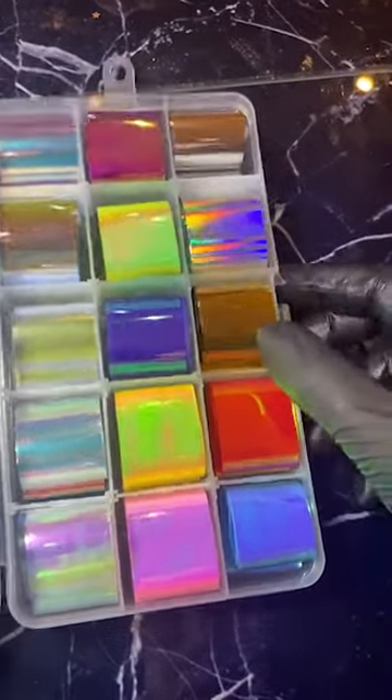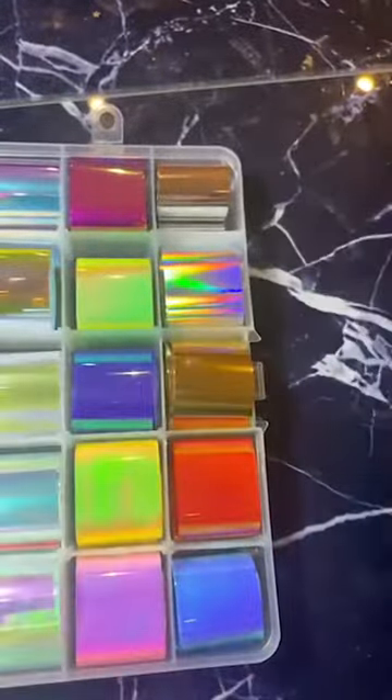Rebecca did a really good tutorial on her Instagram. These are super nice and fine — proper angel paper style — and you just want to pop these into your gel and encapsulate them. They'll be really good for those aurora nails that have been doing the rounds. You just buy this as a set. It'll be good value for money as always with Magpie.